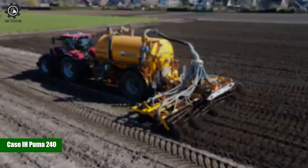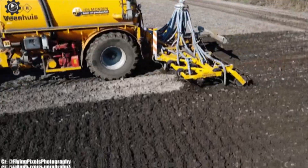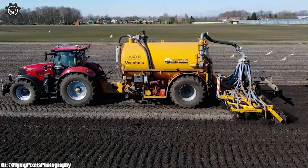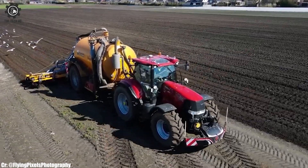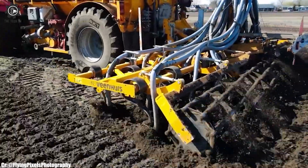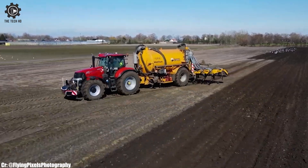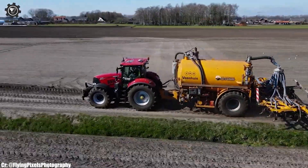Case IH Puma 240. The Case IH Puma 240 stands tall as a pinnacle of agricultural engineering, embodying power, versatility, and technological sophistication. With a robust 6.7-liter, six-cylinder engine, this tractor is capable of delivering an impressive 240 horsepower, providing ample muscle for a wide array of farming tasks. Its high power-to-weight ratio ensures efficiency and productivity in the field. Equipped with the renowned CVX-Drive continuously variable transmission, the Puma 240 offers seamless speed control and exceptional fuel efficiency, adapting effortlessly to varying terrain and applications.